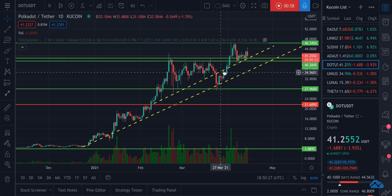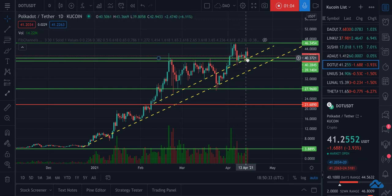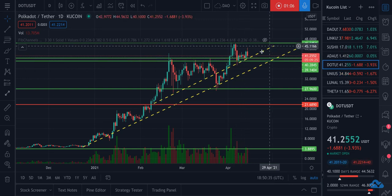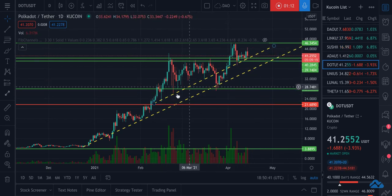This one played kind of resistance for a little bit, then came back up and started playing support again. As you can see here: support, support, support, support, support. So I'm going to believe this is probably going to hold true. And at worst, this one will definitely hold.